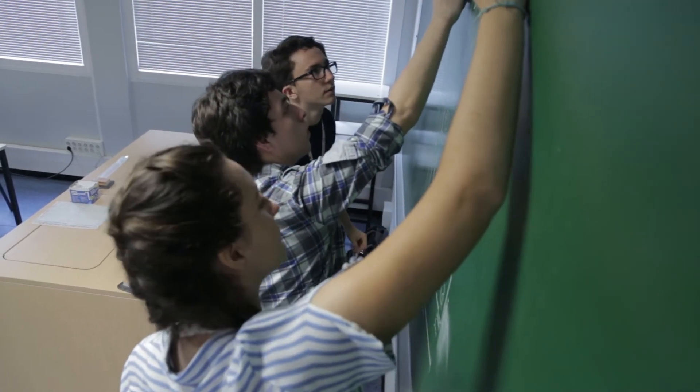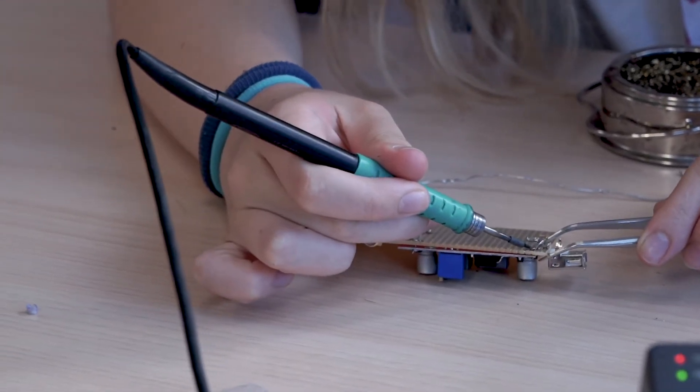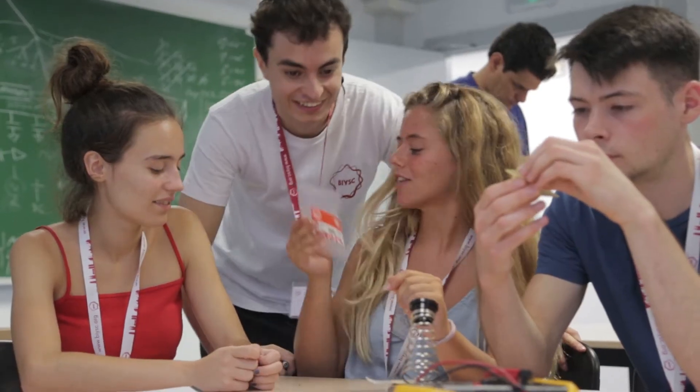It's been really fun. I really like all the activities, and I've met loads of new people from loads of places in the world, and I didn't expect there to be so many. It's just been really interesting and really fun, and the staff are really good too.